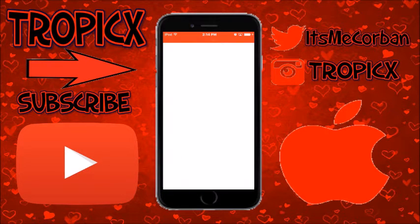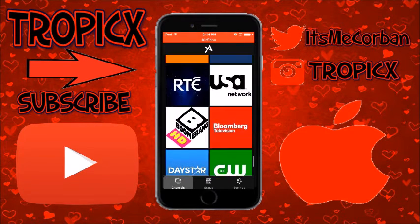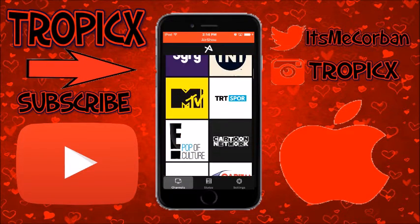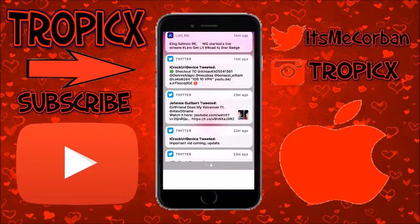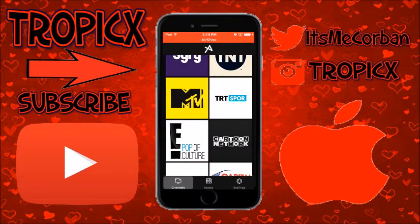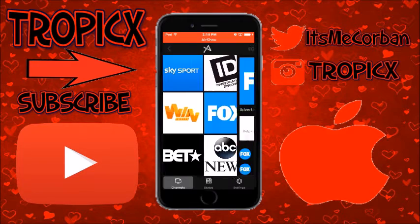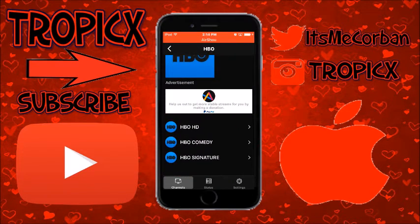There shouldn't be any verification if you already have options set up in the impactor. Now as you can see there are lots of channels here — MTV is a pretty popular one, there are some network channels, Disney Channel, Sky Sport, and obviously Fox, Fox News, and HBO.